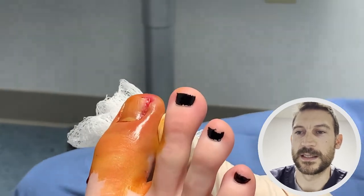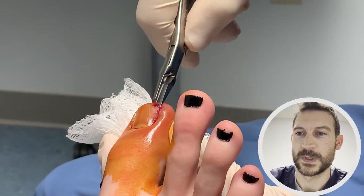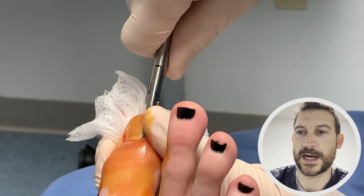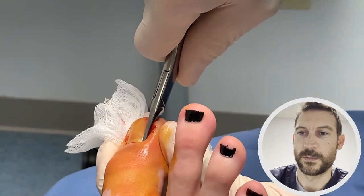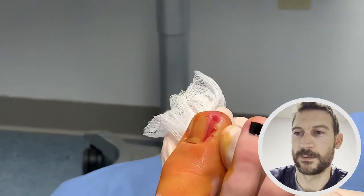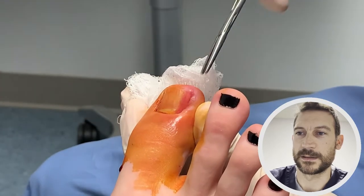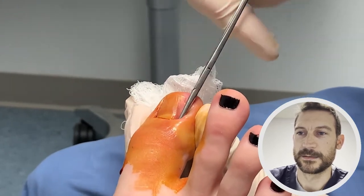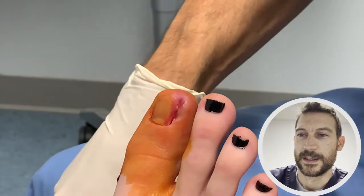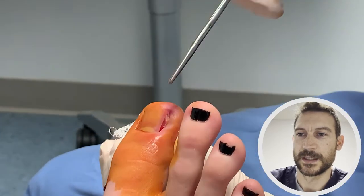The nail root actually extends three or four millimeters beyond the skin. This is a little tool we use to cut down the side of the nail — we actually get underneath the skin to the base of the nail root. Then once the nail has been cut, this is a little hemostat that grabs out the piece of nail — and there it is. Underneath it is just the nail bed and some dead skin.